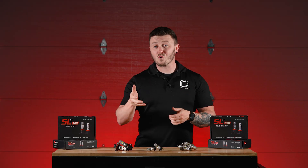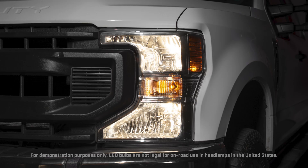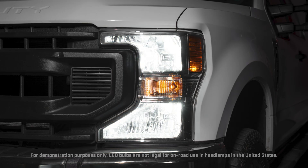Popular in many Ford, Jeep, and Dodge Ram models like the Super Duty or the Wrangler, our H13 bulb ensures correct optical focus and dependable performance.